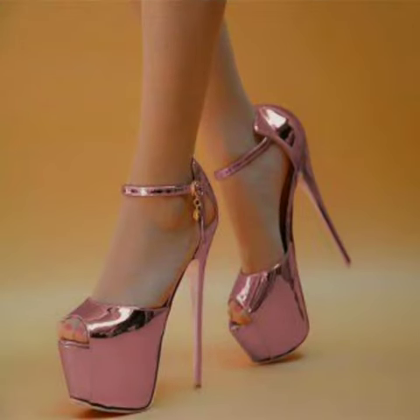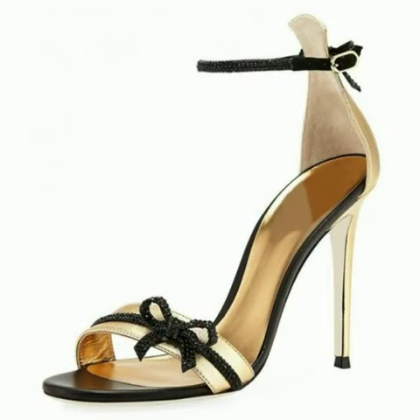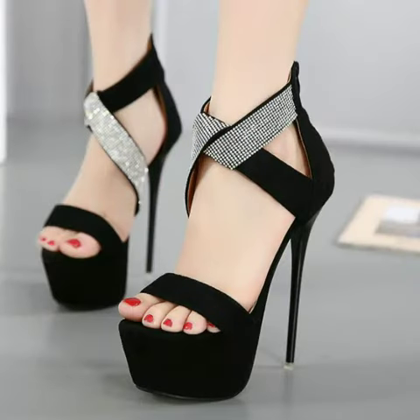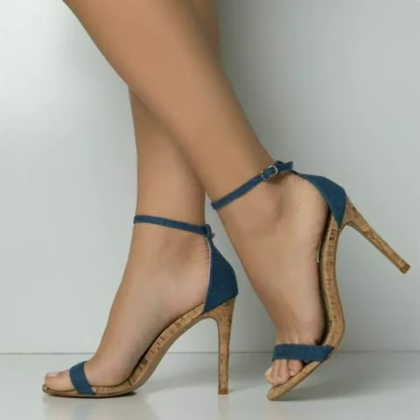Videos from my channel can help you buy shoes — you can get all the varieties of shoes from here. Take good care of yourself. Dear friends, goodbye and Allah Hafiz till the next video.